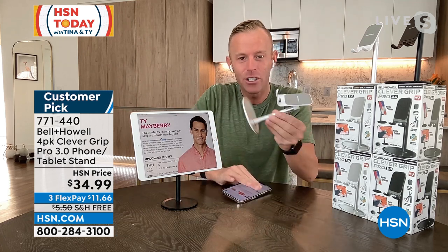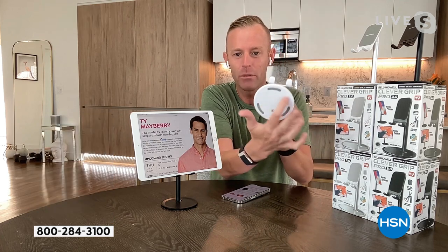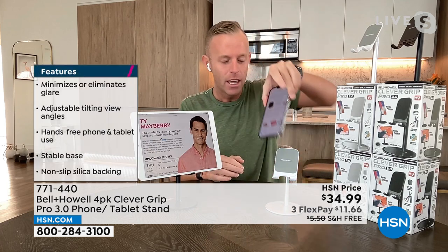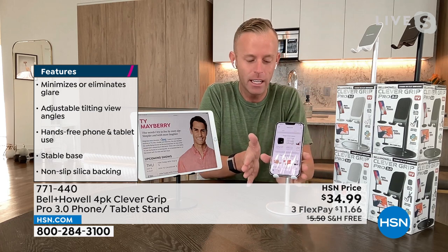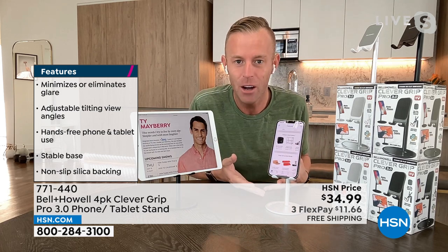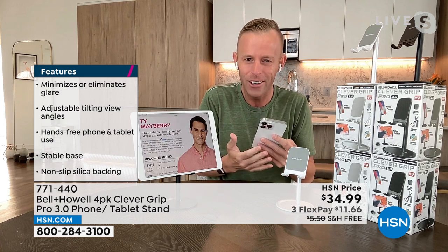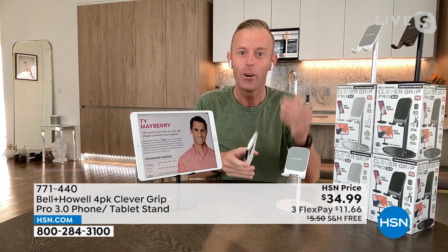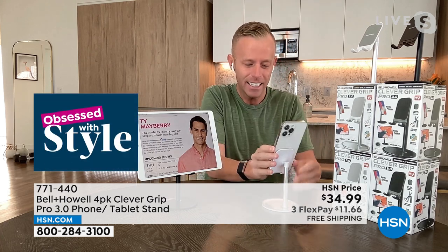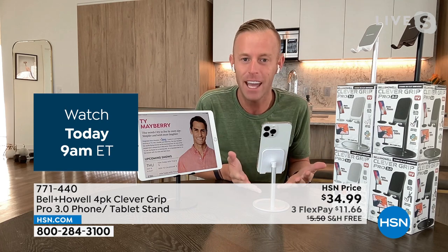Good morning, Ty. Good morning, Tina. Good morning, everybody. There's nothing that plugs in, nothing to charge, no cords. It has a nice gel silica backing — non-slip — and the same thing on the little feet underneath. At the very bottom are three more grips so when you put it down it's not sliding. When you put your phone or tablet on the stand, it pivots, it adjusts, and it's very smooth. It all started because I was sick of putting my phone down on the kitchen counter where it was wet. How many times have you put your phone down and then picked it back up and it's a little wet? We needed a stand, and we made this, and it blew out last year because I think everybody had the same problem.